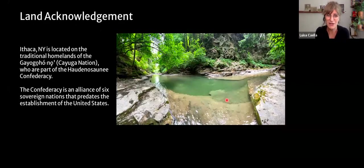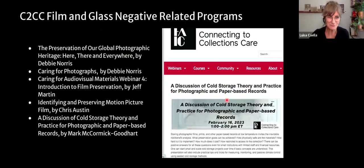I'm talking to you from Ithaca, New York, which is located in the traditional homelands of the Cayuga Nation, who are part of the Haudenosaunee Confederacy. I wish to pay my respects to their elders past and present. Before we move on to what I will be presenting today, I wanted to bring your attention to a few film and glass negative related programs that you can already find at the C2CC on their YouTube channel and website — they're listed on your handout.